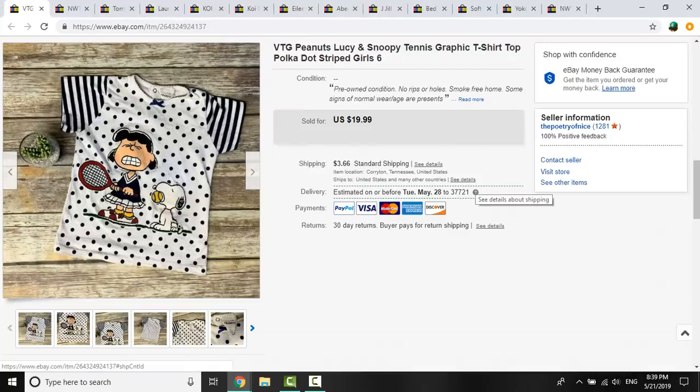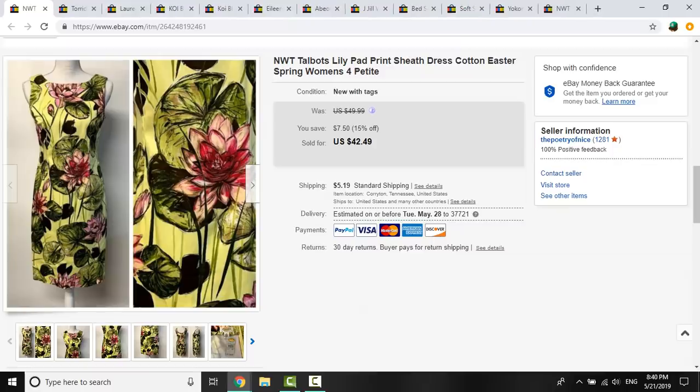This vintage Peanuts Lucy and Snoopy top sold within a day or so of listing. It did have some marks, all disclosed in the photos and description. I took the best offer of $12 — I had listed it for $20, which is pretty high considering the flaws, so $12 plus shipping in one day was great. And this Talbots item has been listed for about two months. I paid $0.41 at a rummage sale for the print, and when I got home I realized it was new with tags — always fun! I took the best offer of $35.